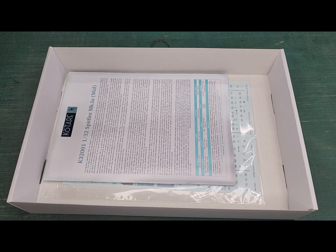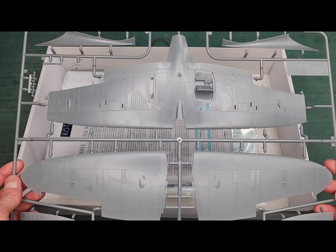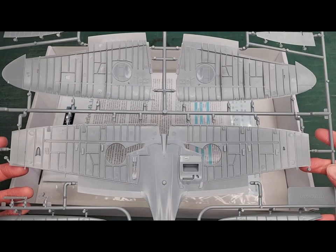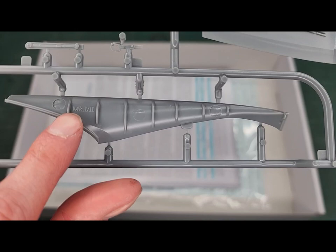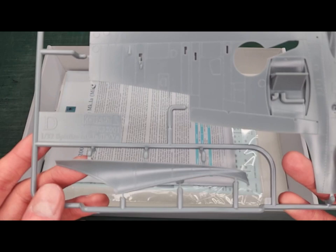This sprue has both halves of that beautiful elliptical wing that is instantly recognizable on a Spitfire. It's got some nice wheel well detail. Also worth noting, the mold is marked 'Mk1/2,' which basically reveals that Kotari has plans to release a Mk2 in the future — and in fact they're likely going to make a Mk5 as well.